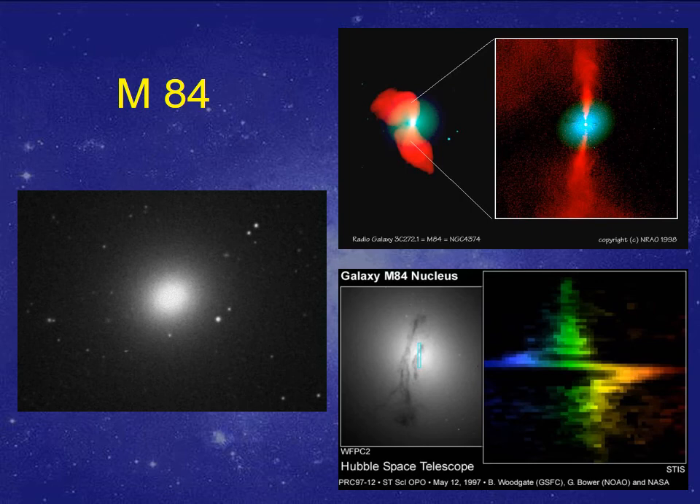Radio galaxy M84 also has jets coming out of it. The Hubble telescope, looking very close to the core, actually sees one side very blue-shifted and the other side very red-shifted. So again, what you have is gas going around at super high velocity around a supermassive black hole.